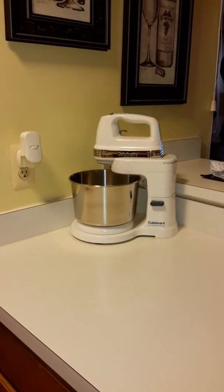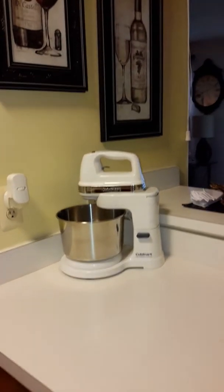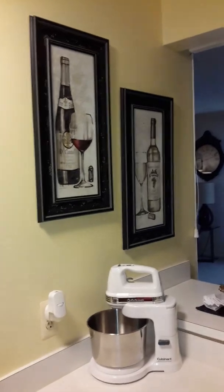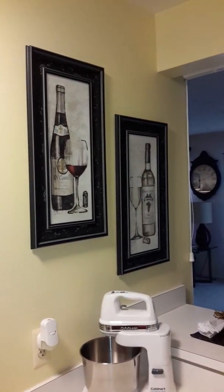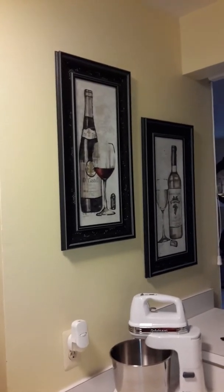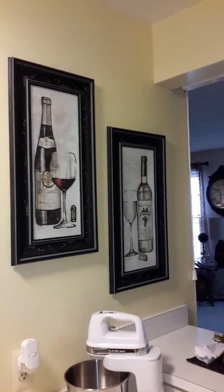A little turn around here. And then I have my Cuisinart mixer here on the countertops as well. And then these pictures that I got from Kirkland's maybe a couple years ago — I like those, those are nice.